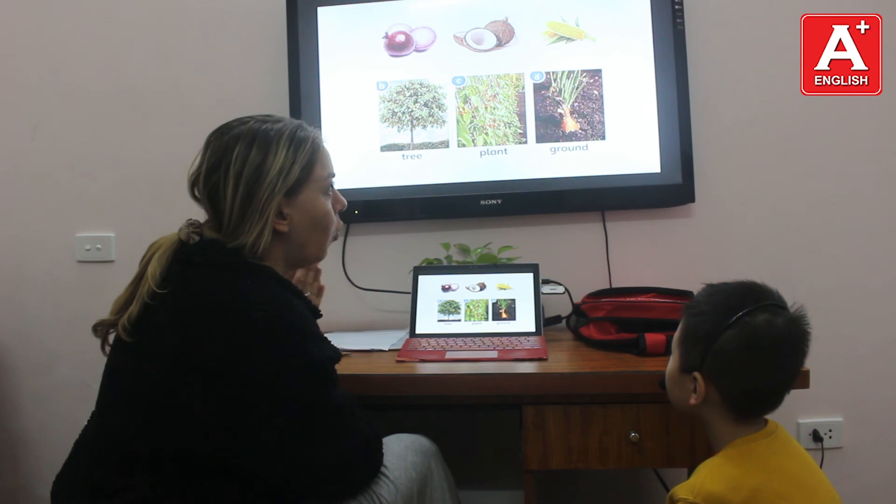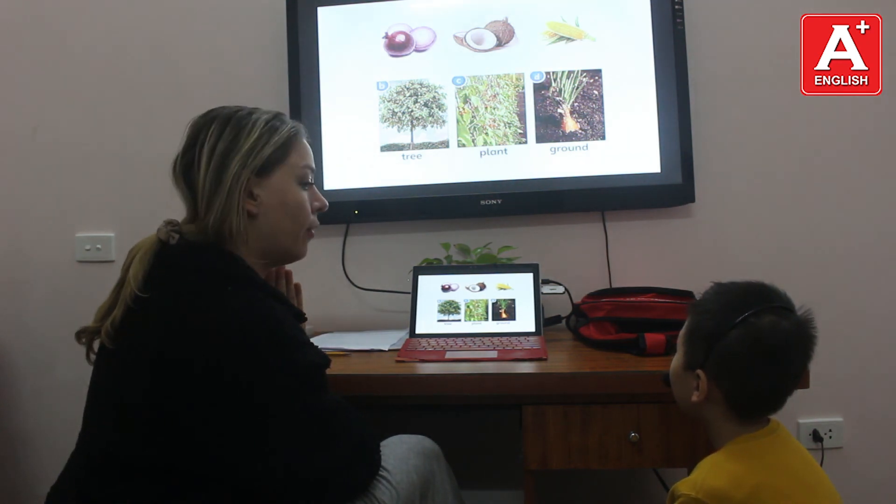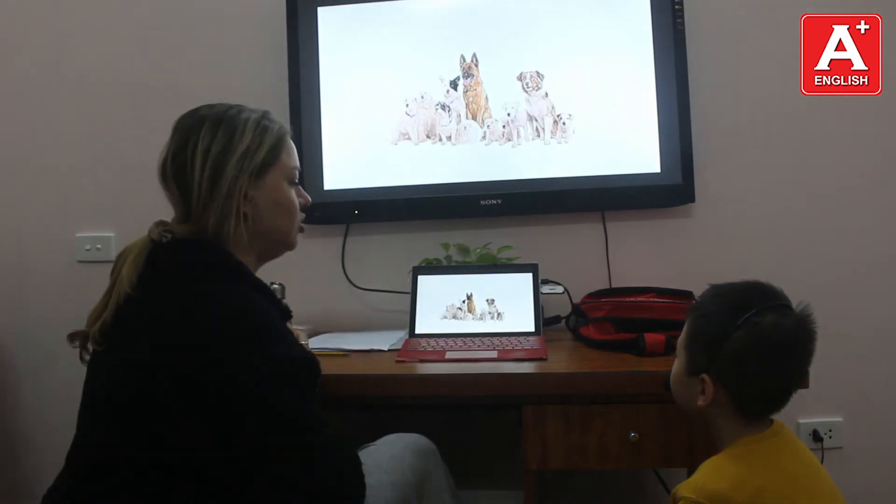Where does corn grow? Corn grows on the plant. Well done. One more question.